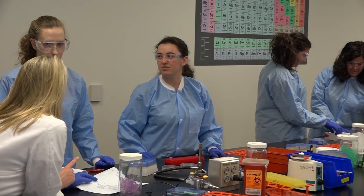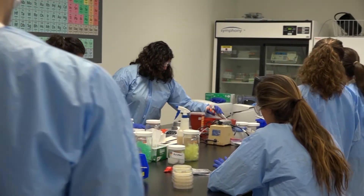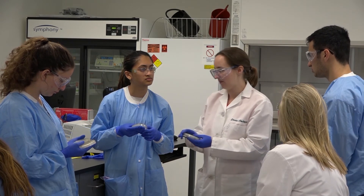Seeing a lot of the aha moments — it's like, I wasn't really sure and I was a bit confused, but now I totally get it. That's really fun and they're excited to come to lab. A lot of students want to come in on a Friday to check the results that they incubated the day before, even though we don't have lab, because they don't want to wait the weekend — they want to see what the results are.